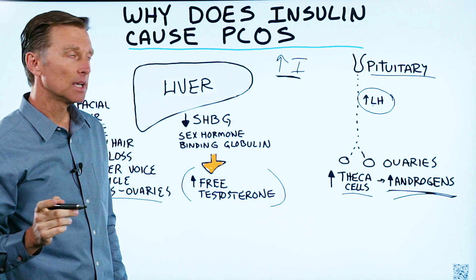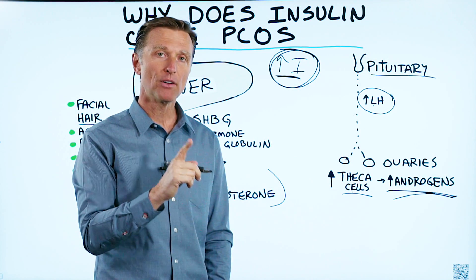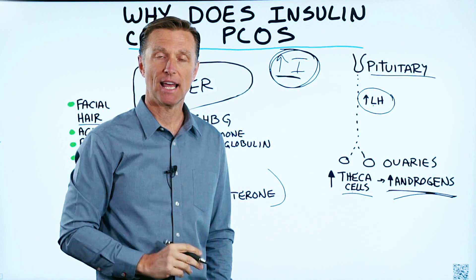If you're new to my channel, you also need to know what increases insulin. I've put a very important video about insulin on this page — check it out.